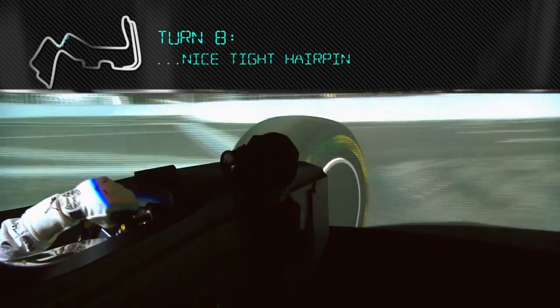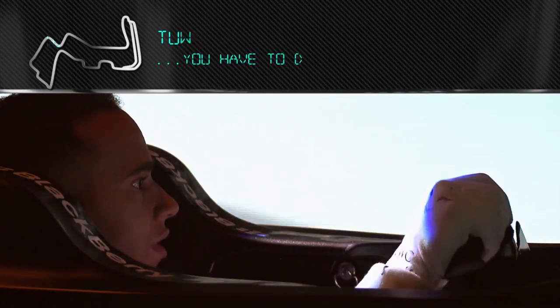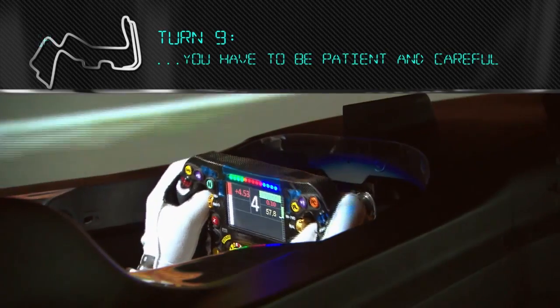Then braking for a nice tight hairpin. At this point your tires are really hot, so traction is very difficult. This corner is about being patient, being careful. The exit is so easy to have an oversteer moment.